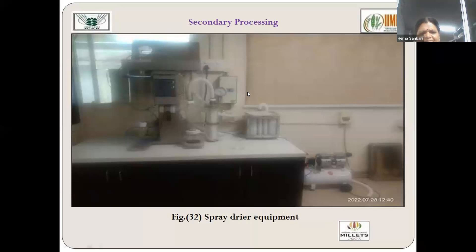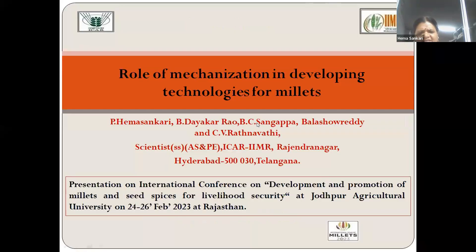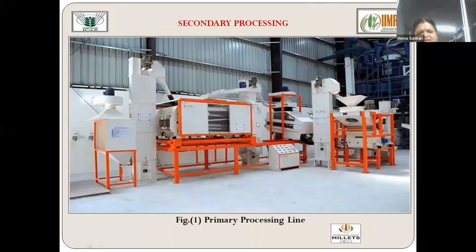A spray dryer is also available. Millet milk beverage has been developed, and the spray dryer is used to powder the millet milk so that its taste and flavor are not disturbed. When warm water is added, it can be reconstituted into millet milk; the powder is also flavored. All the machineries have been developed to suit the various value-added products, and the processing has been made continuous.